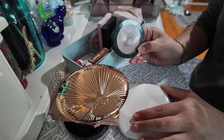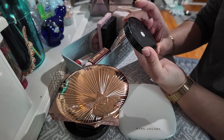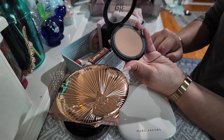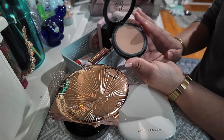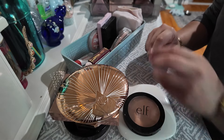I also have this one which is the other bronzer I do reach for — the Elf Bronzer in Forever Sunkist. This one is one of those primer-infused bronzers and it's a go-to. This one never fails. It's really simple, very inexpensive, so definitely gonna keep that.